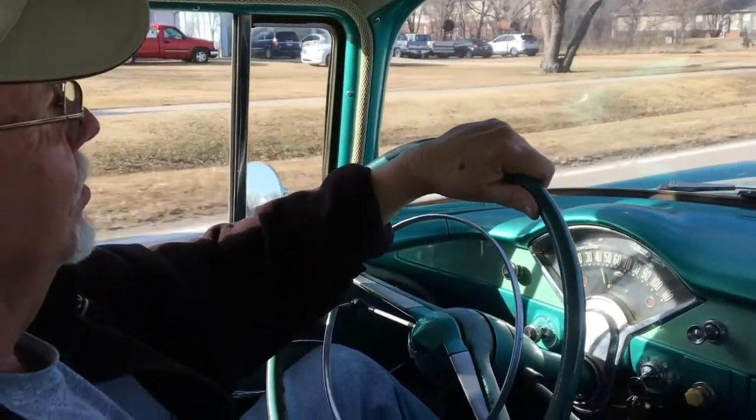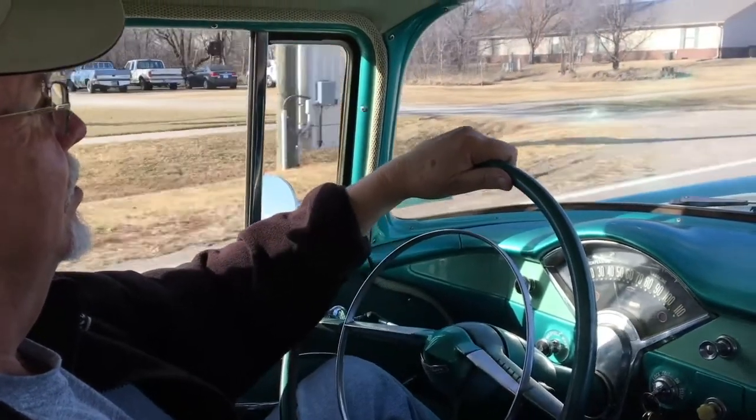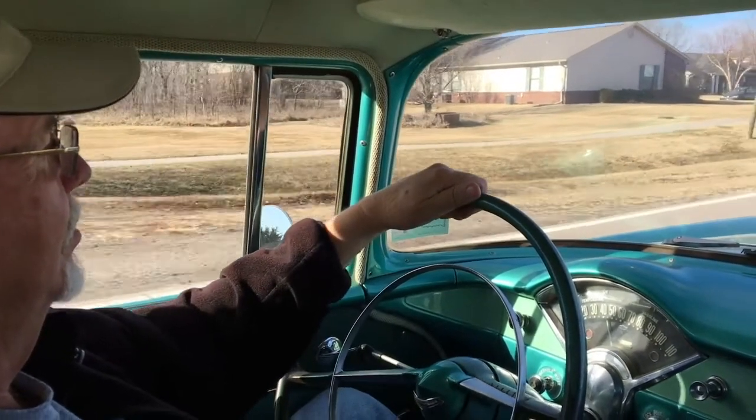I'm not sure what the future of the '55 is right now. My kids want it and I just enjoy driving it, so maybe eventually one of these days I will sell it.